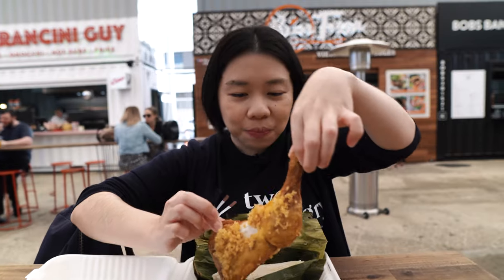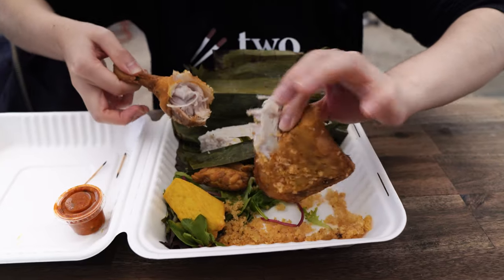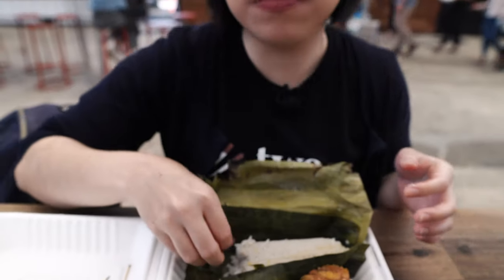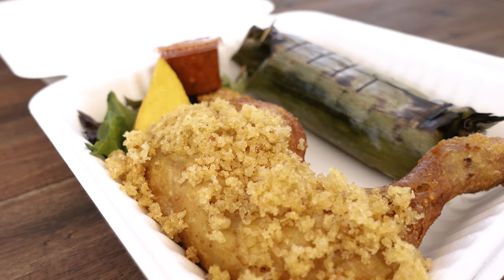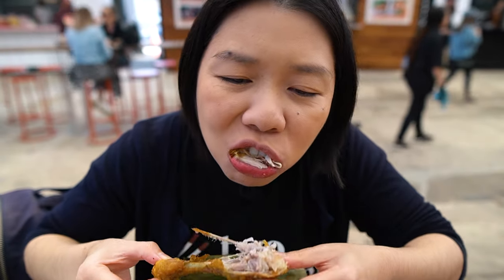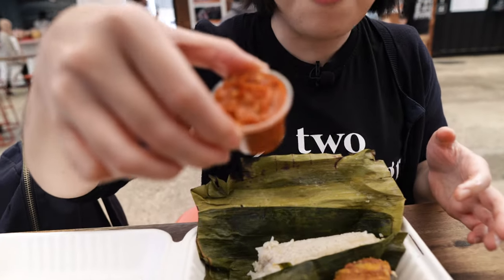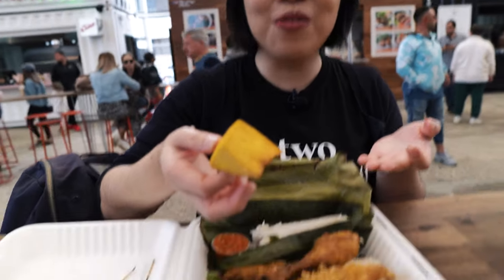I'm gonna try the fried chicken now. Wow, that fried chicken — it's really tasty, super tender, very flavorful. This is true Indonesian food. And it's not complete without sambal. They also colored the tofu — we never find yellow tofu like this here unless you make it yellow yourself with turmeric.